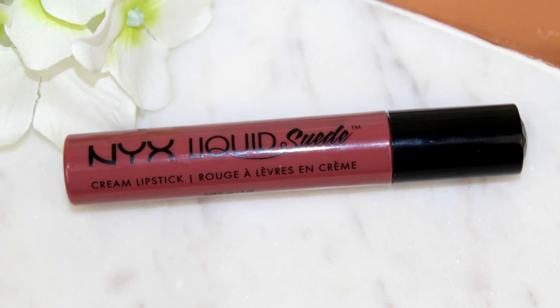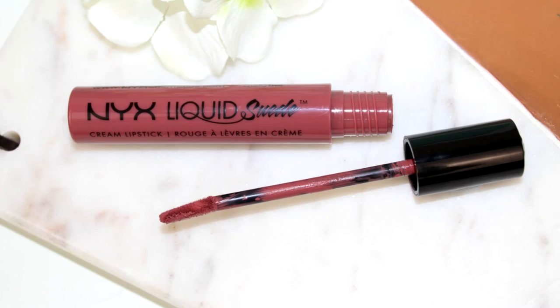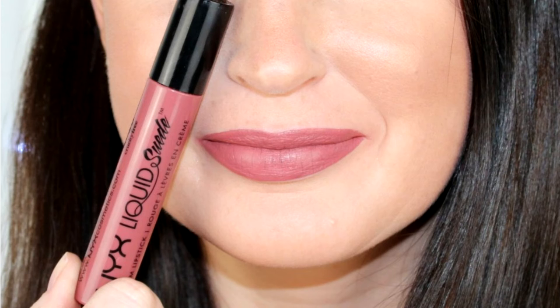I also wanted to share one more lipstick dupe — a liquid lipstick from NYX from their Liquid Suede range, and this is called Soft Spoken. You may have heard of this as a dupe for Kat Von D Lolita. It's very comparable and this is only £6.50. I absolutely love this shade — it's beautifully pigmented, so long-wearing, and it's a really lovely autumnal-winter shade. If you can't get your hands on the Kat Von D one, I would definitely seek this out.